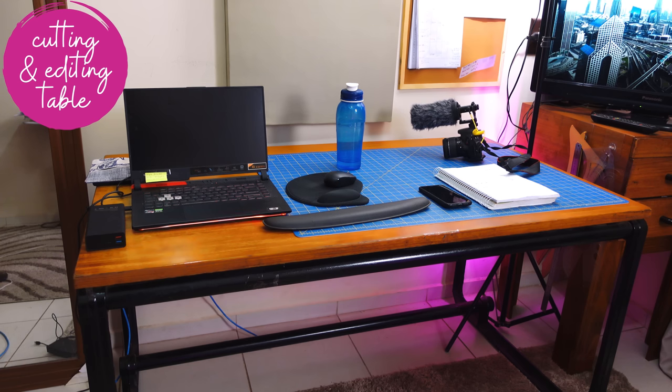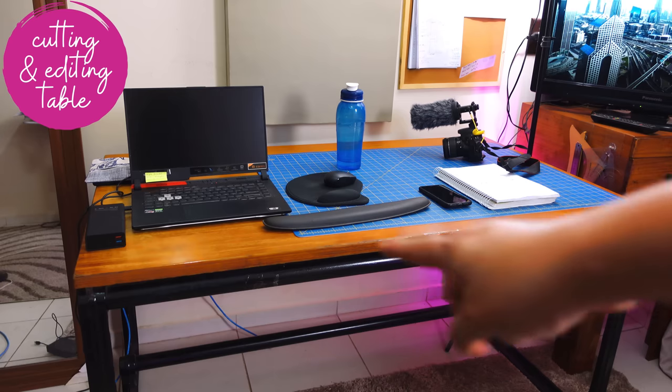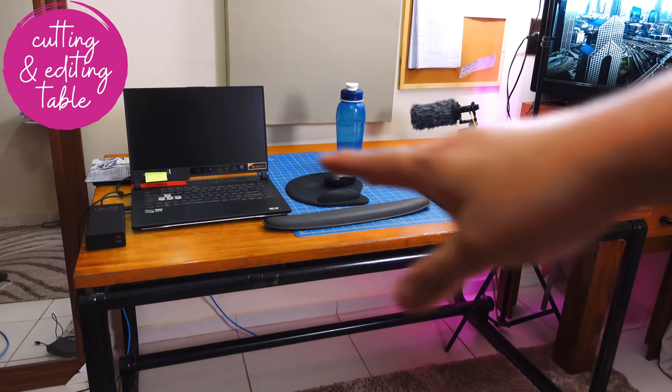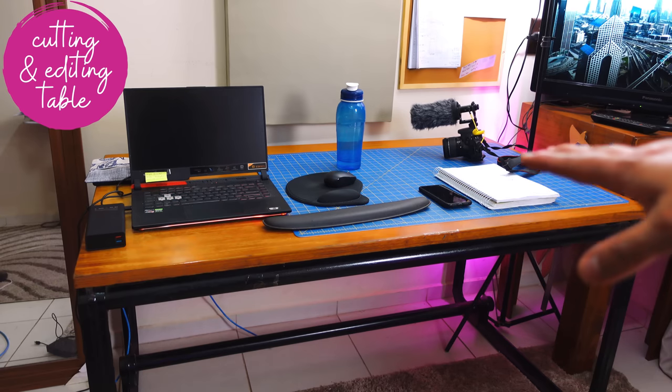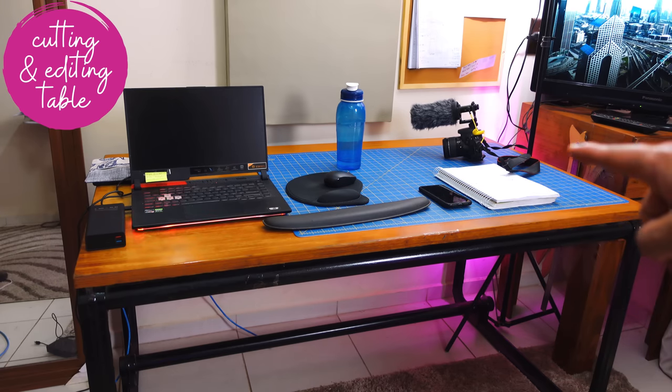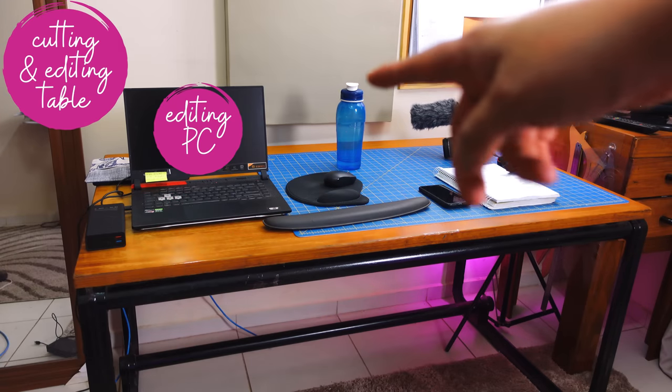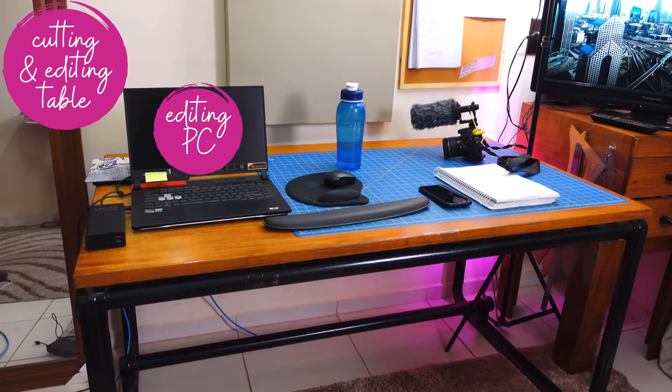When we got here I bought this table secondhand from a house around the neighborhood. It's so heavy — it's metal and just weighs so much. I don't know how we're going to get it out of the house someday, but it's really firm. That's why I'm really happy to cut fabric on it — it's a really sturdy table. And it doubles up as my desk for editing. The notebook is easy to remove if I need the whole surface to put fabric.